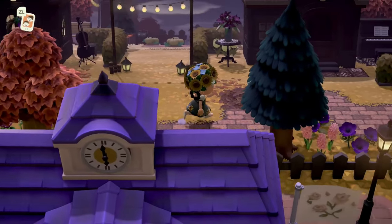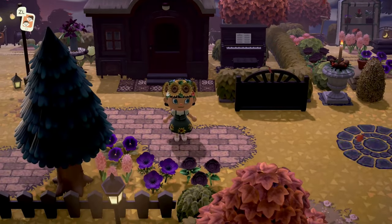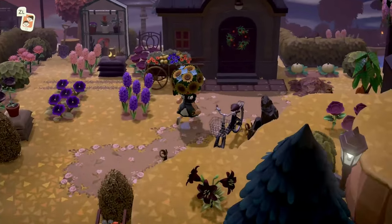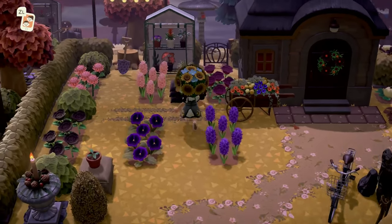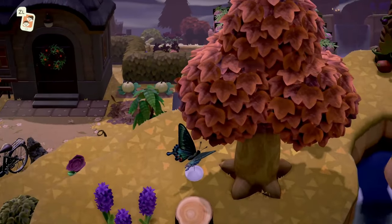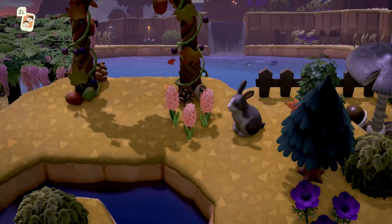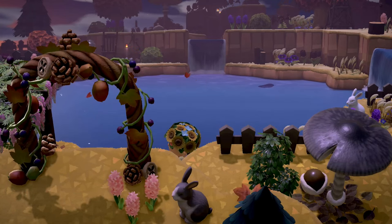Moving along we have another villager's house, and then another one — just a nice little neighborhood. This villager appears to be a little bit of a gardener, and I love all the purple flowers here. Purple is my favorite color, so of course.